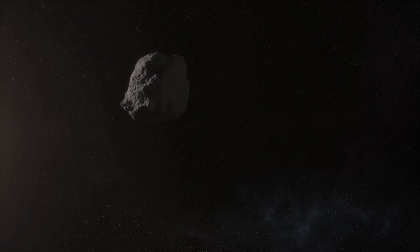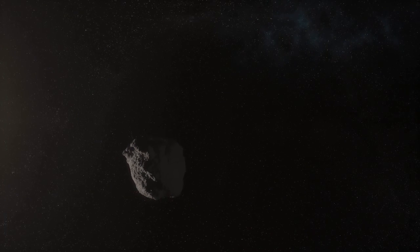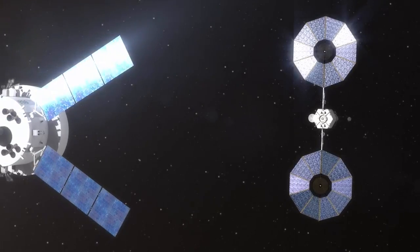NASA is developing the first-ever mission to identify, capture and redirect a small asteroid or piece of a large asteroid to orbit the Moon, then send astronauts to visit it and collect samples in the 2020s.